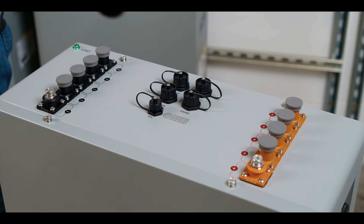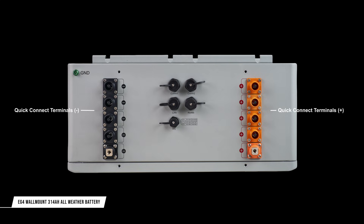Moving to the top of the battery, you can see all of the power and communication connections. The unit utilizes four quick-connect terminals for easy battery-to-battery and battery-to-inverter connections. Each unit ships with a pre-terminated conductor for inverter connections, while battery-to-battery connections require field termination or supporting battery parallel kits to be purchased at your local distribution partner.